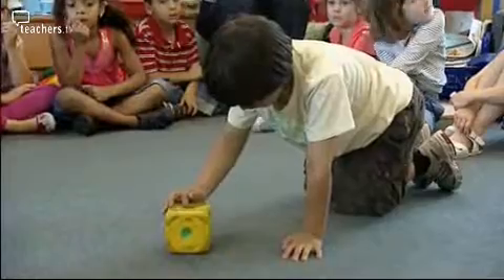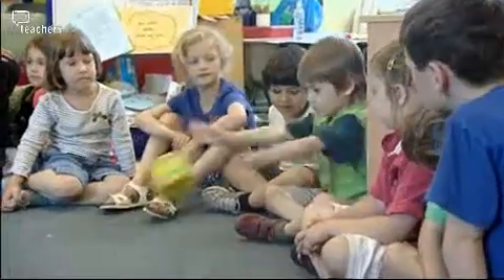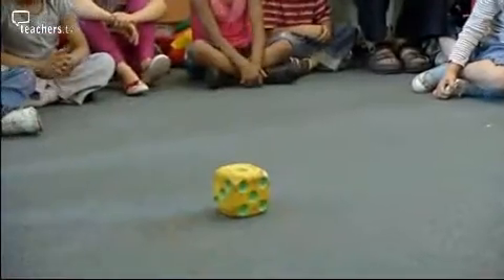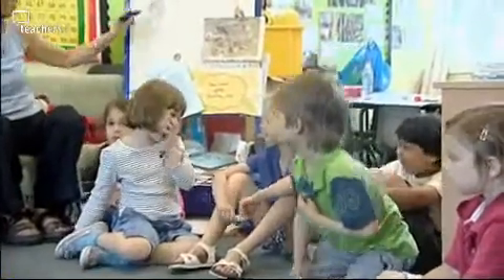A really simple one is just take a big dice, roll, and as it's your turn, you count on. So you're adding cumulatively. Eight add one is... Nine. Good boy.